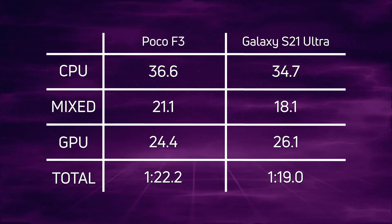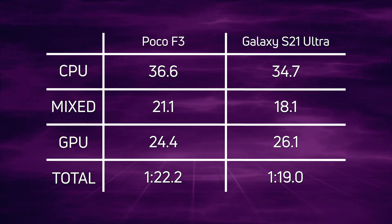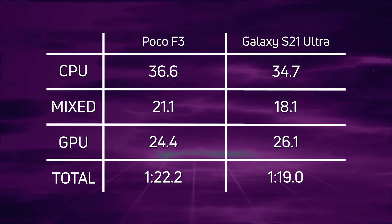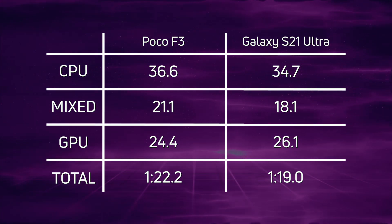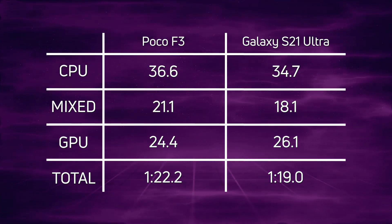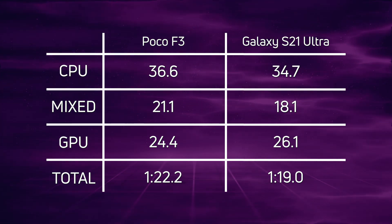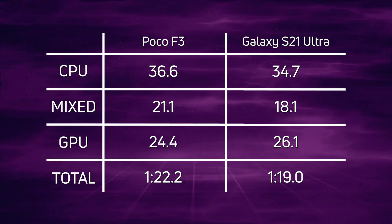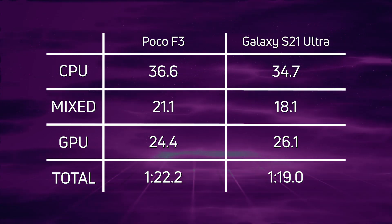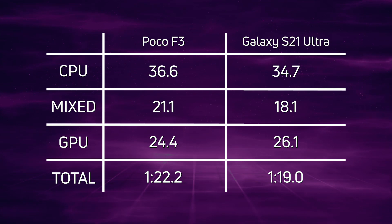What's really interesting is the GPU section: the Poco F3 recorded 24.4 seconds whereas the Galaxy S21 Ultra had 26.1 seconds — the Poco F3 was actually faster in the GPU test. So the 870 has a faster GPU compared to the 888, which is an interesting proposition. Overall though, the Galaxy S21 Ultra won with one minute 19 seconds.